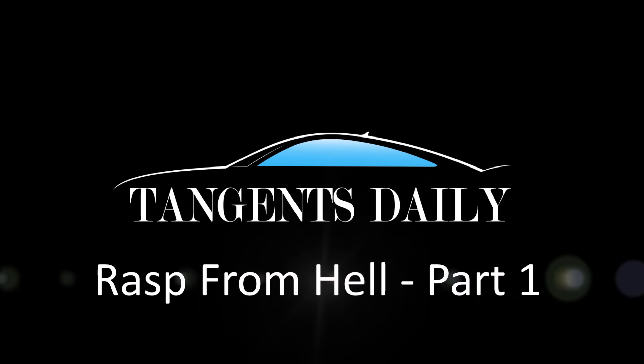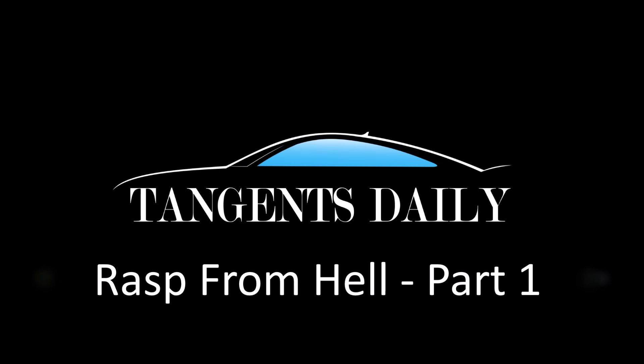This is part one of a video series on exhaust downpipes for a 2014 Taurus SHO.